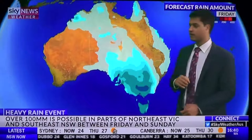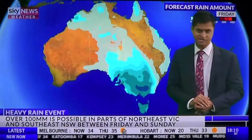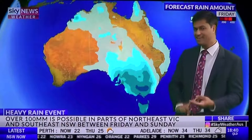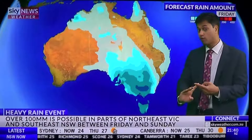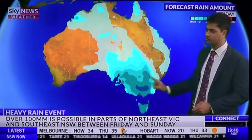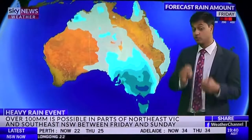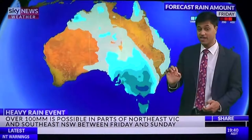The heaviest rain on Friday is looking to be in northern parts of Victoria. However, thunderstorms just ahead of the band of rain could also bring isolated heavier totals. It's very difficult to predict those rainfall totals from storms, but easier to predict totals in the band of rain, which is looking like well over a month's worth of rain falling in just 24 to 48 hours — particularly northeast and central Victoria and southeast New South Wales west of the Great Dividing Range. That means flash flooding and river flooding.